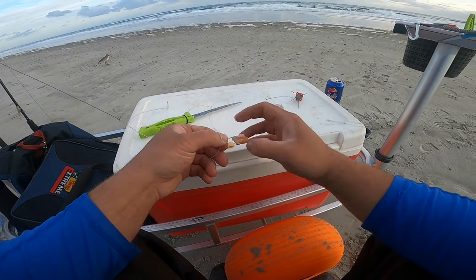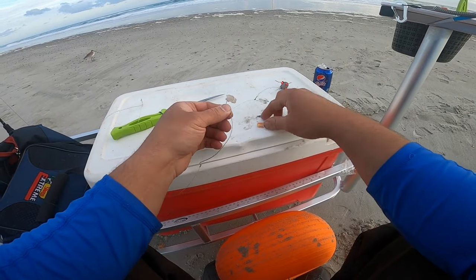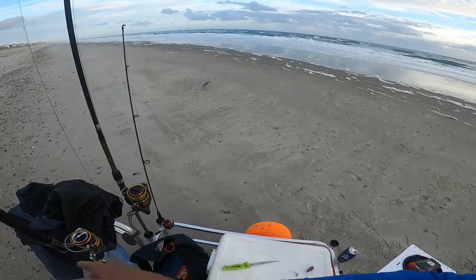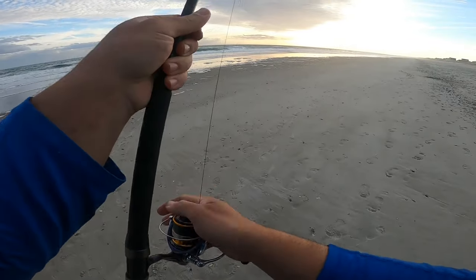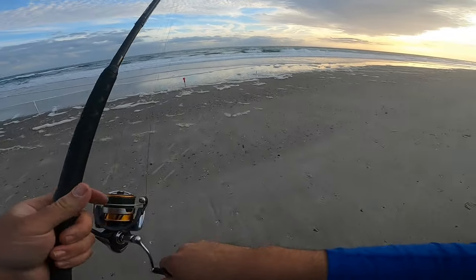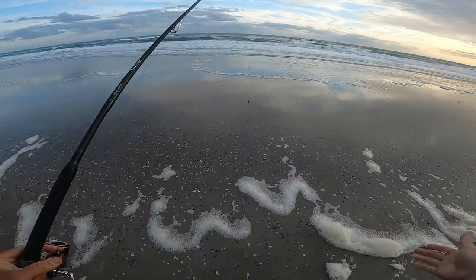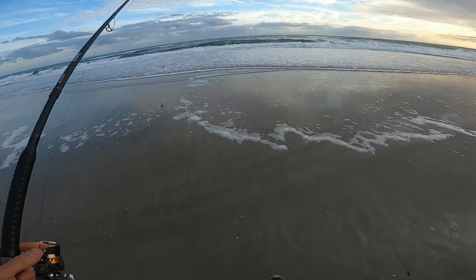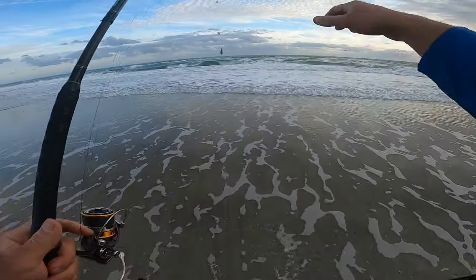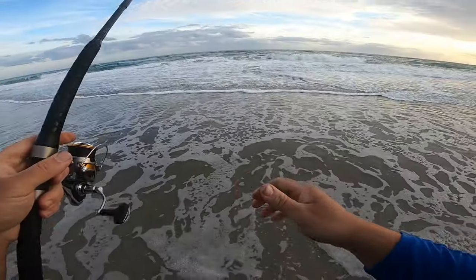Thread through the hook past the barb, same thing with the other one — thread it through the shrimp, thread it through the fish gum, go past the barb. Make sure your sputnik weight is set. Turn your drag up so you don't slice your fingers open with your braid if you're using braid — I prefer braid. Remember that hole we were talking about? We're going to aim for it the best we can without throwing the shrimp off. It's winter time, so if you're surf fishing, I advise wearing waders if you're going in the water at all.